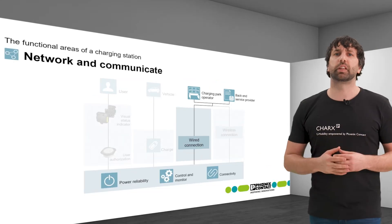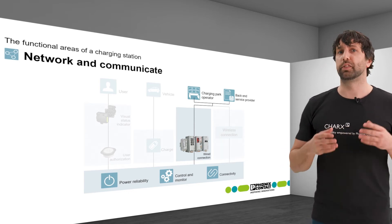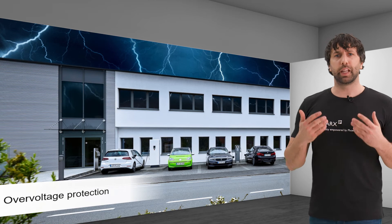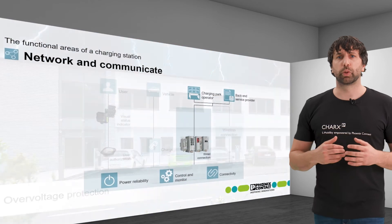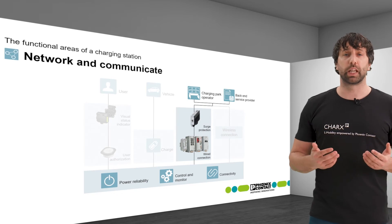The Phoenix Contact portfolio offers scalable and secure solutions in this area, including Ethernet switches and security routers. Over-voltages can enter via the Ethernet cables and can damage the connected electrical components through to the vehicle. Therefore, surge protection is recommended. Our portfolio offers specialized protective devices for Ethernet cables.